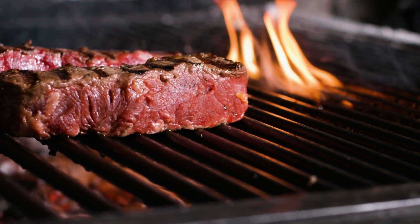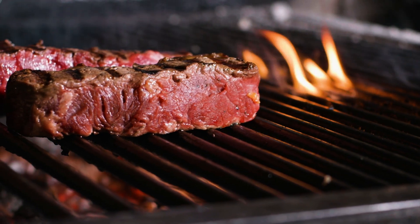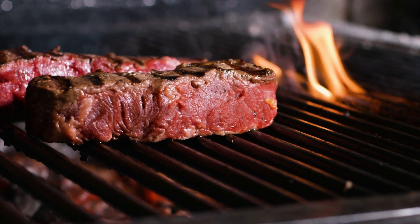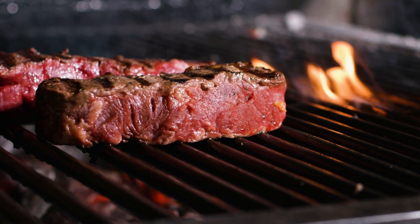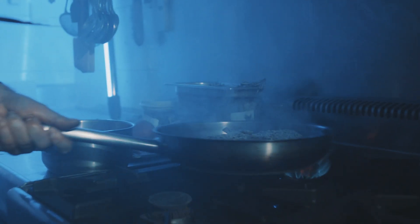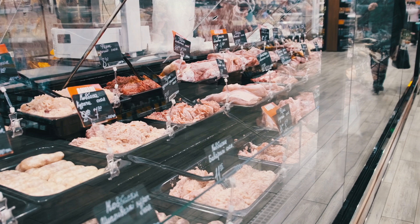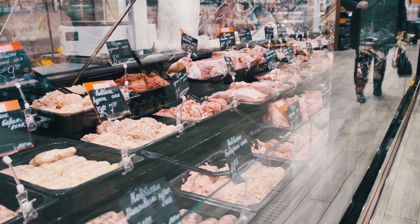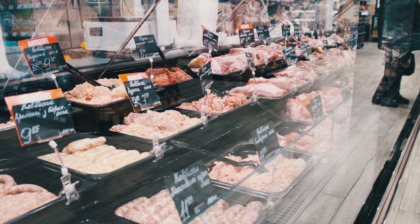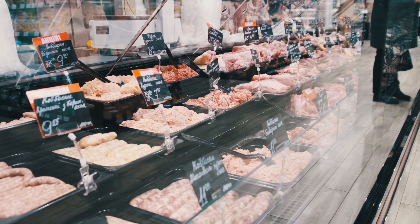The connection between meat and cancer has been a huge discussion over the last few years. It all started in 2015 with the World Health Organization concluding in a statement that red meats are probably carcinogenic to humans. Of course, newspapers and other media outlets picked up on this and often misrepresented the actual data to come up with crazy headlines.